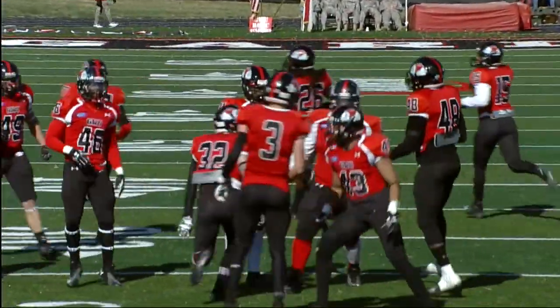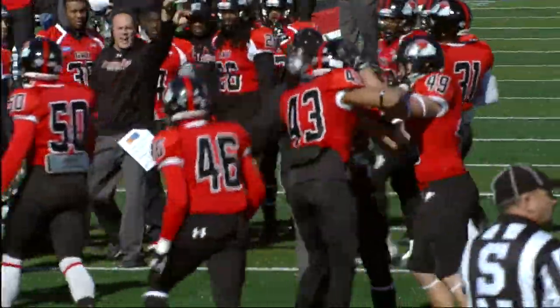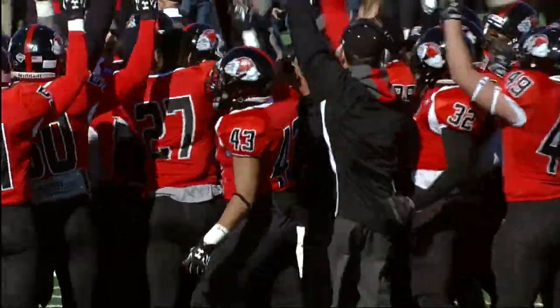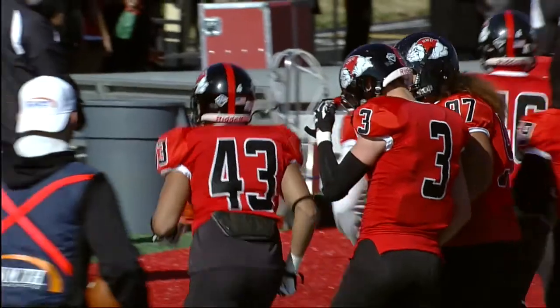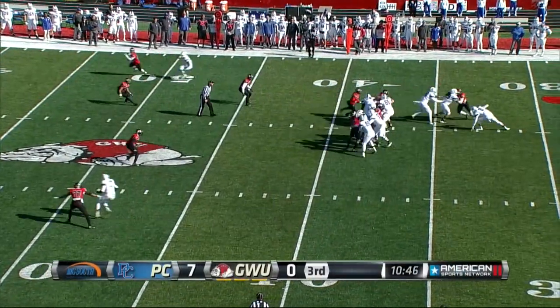Going to go over the middle — a lot of red jerseys there, but just throwing into the end zone, you've got to take a shot. Cristobal with the interception again — that's his second of the afternoon and now five on the season. They're so good up front they really don't need to blitz much. Presbyterian is just two for seven on third down conversions.